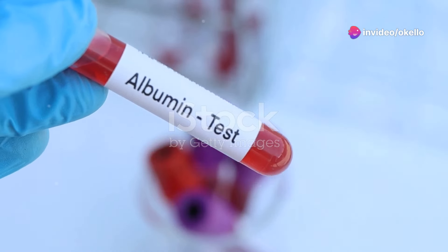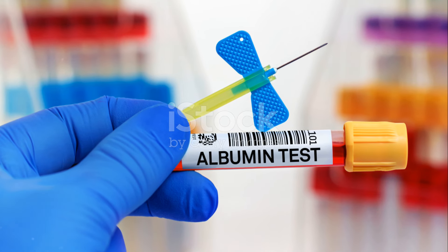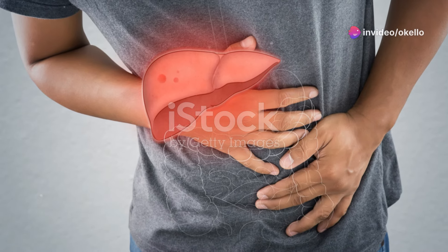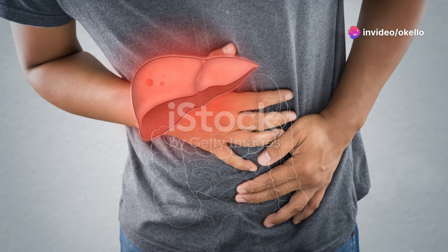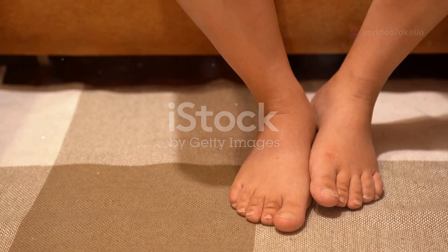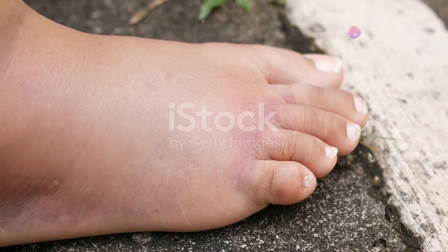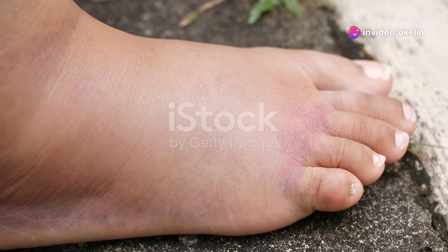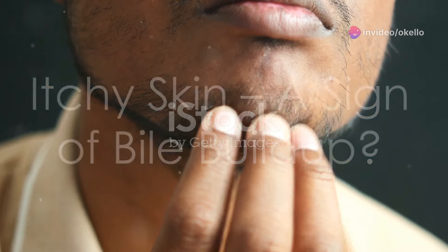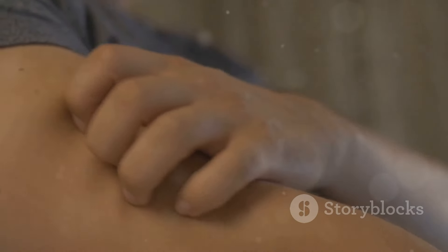Our bodies rely on a delicate balance of fluids. When the liver is functioning properly, it produces a protein called albumin, essential for maintaining this balance. Albumin acts like a sponge, keeping fluid within our blood vessels. However, when the liver is damaged and albumin production is compromised, fluid can leak out of the bloodstream and into surrounding tissues, particularly in the legs and ankles. This fluid buildup leads to swelling, a condition known as edema. If you're experiencing persistent swelling in your lower extremities, it's crucial to consult a healthcare professional.